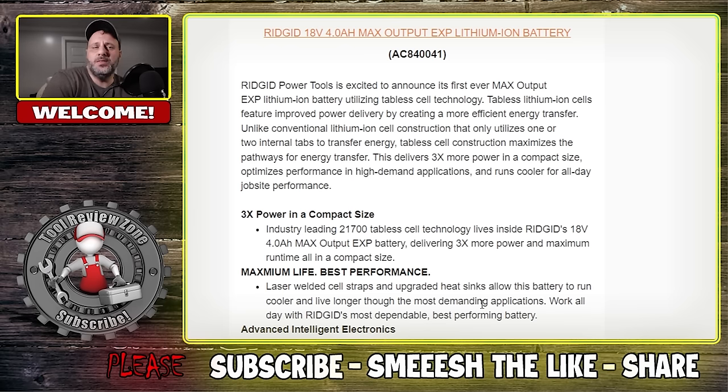I'm sure they'll probably run these in their other sizes — the 12AH and all that. If you have outdoor power equipment like a new string trimmer or blower, this is going to work very nicely in those. Industry-leading 21,700 cells are going to be inside this 18-volt 4.0AH Max Output EXP battery. All of this stuff is going to be covered under their Lifetime Service Agreement — you would have to register those tools within, I believe, a three-month period. Laser-welded cell straps and upgraded heat sinks allow it to run cooler and live longer through the most demanding applications.